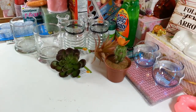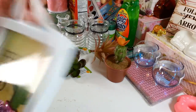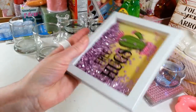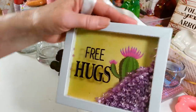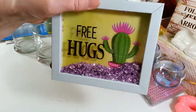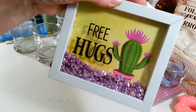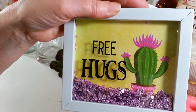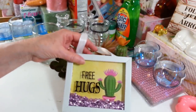The last thing I got — another impulse buy on the way out — was this cute little sign that says 'Free Hugs' with a cactus on it. I thought that was so funny. It's full of purple sequins inside. I'm just going to hang this up in my craft room and give it a shake every now and then.